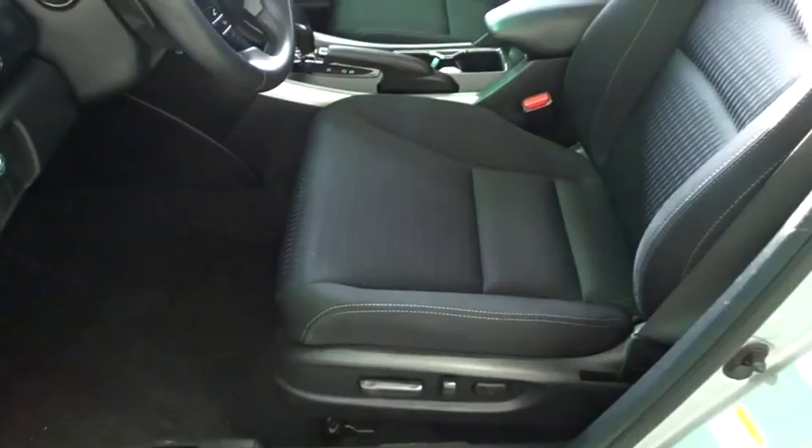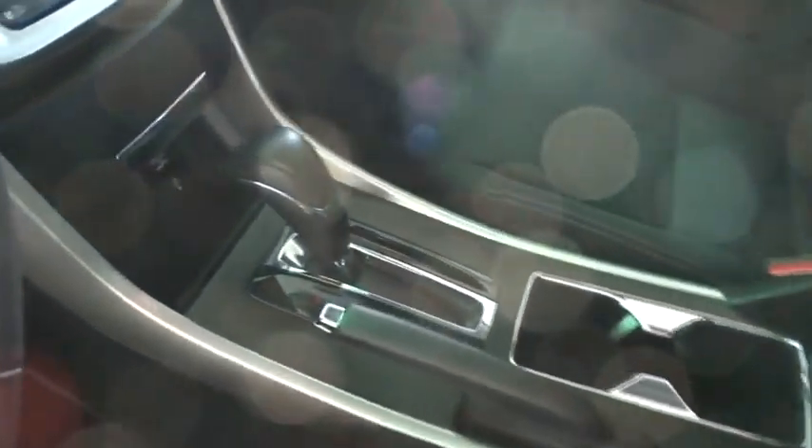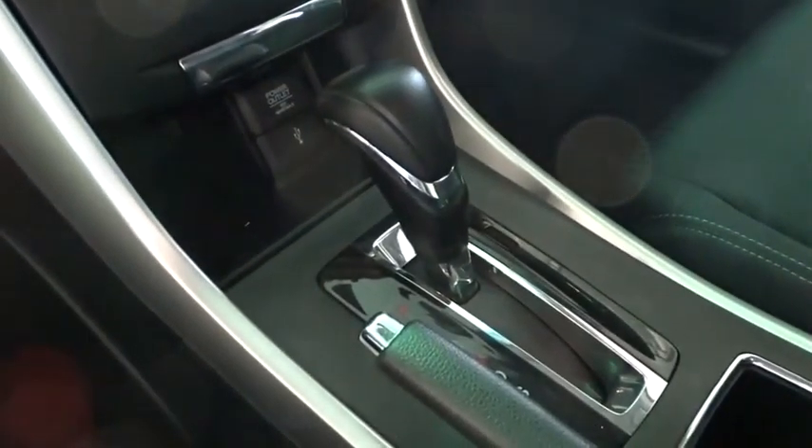Power windows, CD player, rear window defroster, fog light, trip computer, overhead console, brake assist, remote keyless entry, tachometer, panic alarm, power driver's seat.